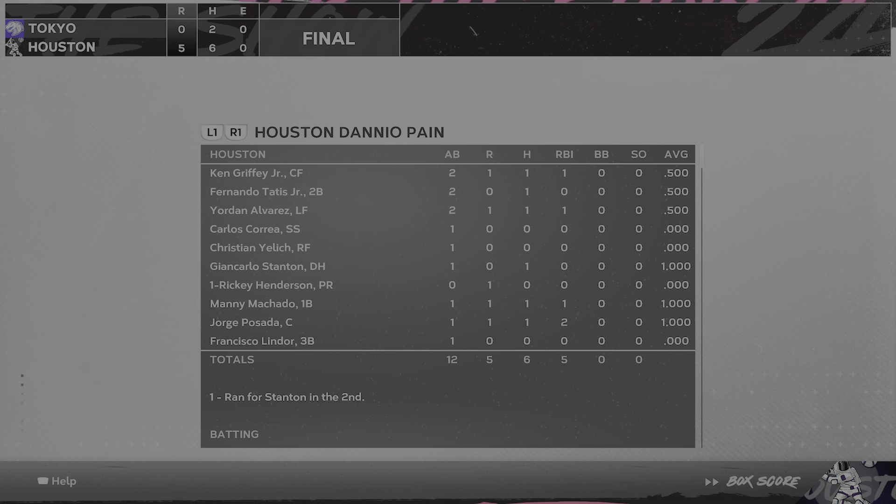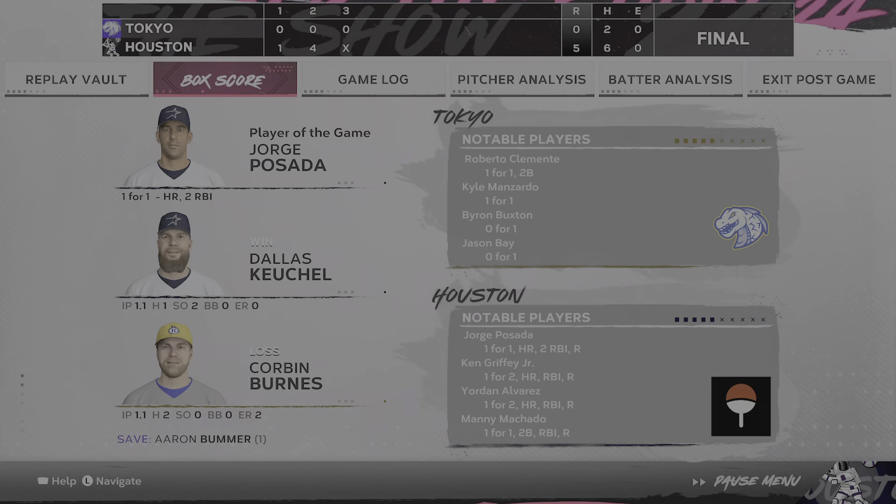Here now is our final line score. For your victorious home team: five runs, six hits, no errors. They left one runner on base.